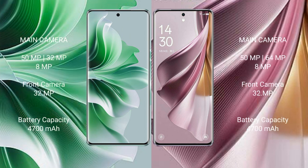The Oppo Reno 11 Pro features a rear triple camera setup of 50MP plus 32MP plus 8MP, and a front camera of 32MP. The Oppo Reno 10 Pro Plus features a rear triple camera setup of 50MP plus 64MP plus 8MP, and a front camera of 32MP.